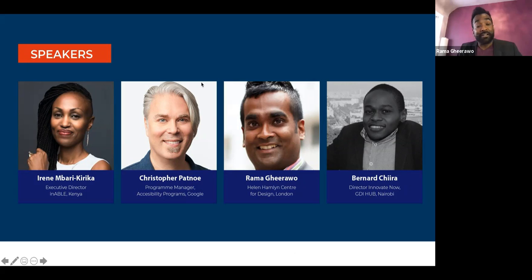Hi there everyone. I can feel this is a very accessible and empathic crowd. My name is Rama Gharawo and I am the director of the Helen Hamlyn Centre for Design in London at the Royal College of Art. A few words about myself: I wanted to be a designer since I was 14, then got disillusioned at 19, but when I discovered inclusive design and accessibility, I was all in. Inclusive design is a great passion for me and I wouldn't be doing anything else.